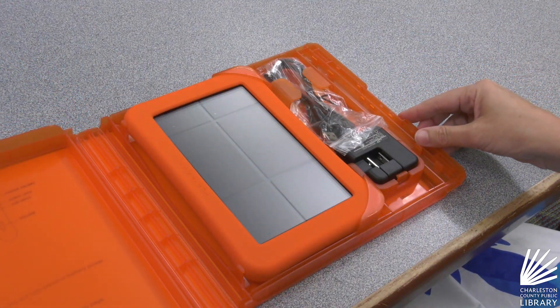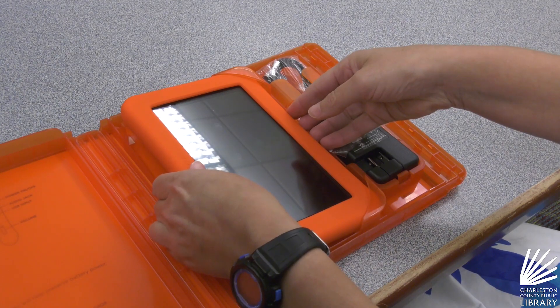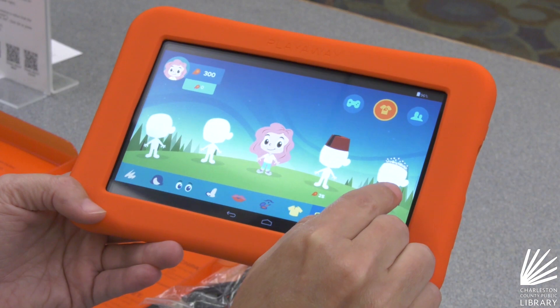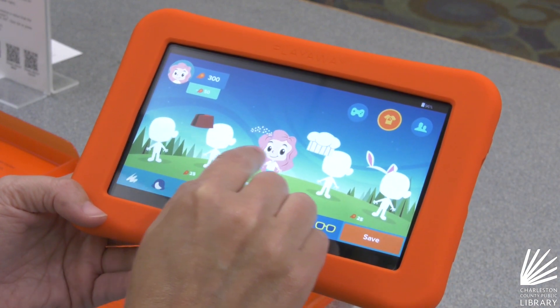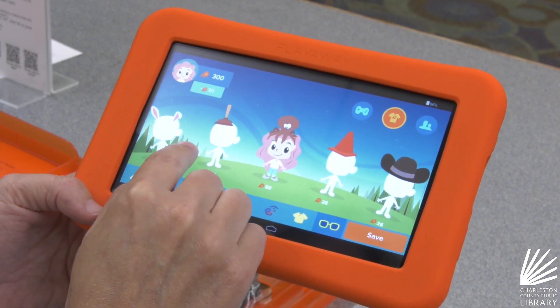The tablets are educational and fun. Plus, there's no internet access, so you know your child is safe. When the tablet is returned, we will reset the session so that avatar disappears. There's no information associated with the child and no online account that needs to be created, so it's perfectly safe.